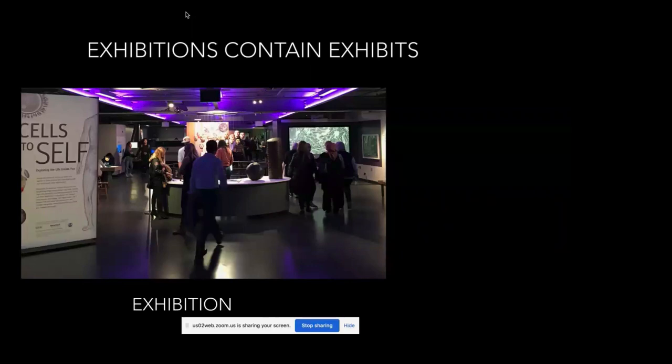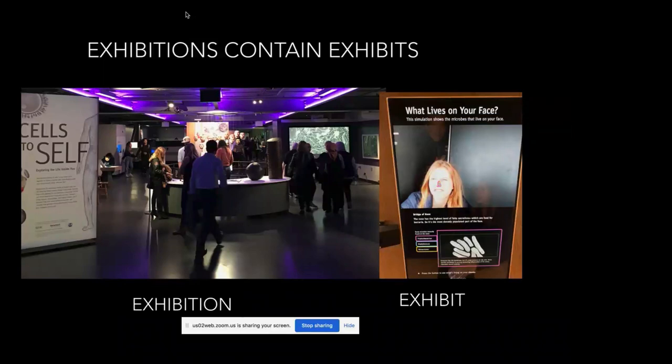Before I get into how to design an exhibit, I wanted to talk about some terminology since a lot of you don't work in museums. Exhibitions contain exhibits. An exhibition is a whole show — that's an image of our recent show called Cells to Self. An exhibition is a whole show with all the walls, the designs — maybe there are 20 or 30 different pieces or exhibits within it. An exhibit is an individual component within an exhibition — these individual pieces that tell a story or engage someone with a practice.